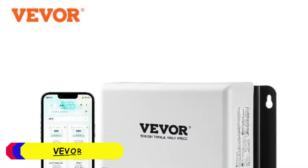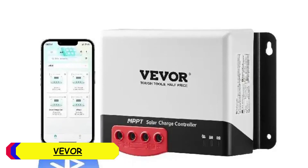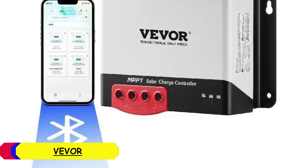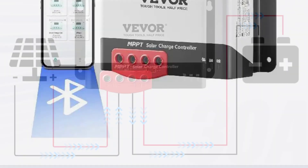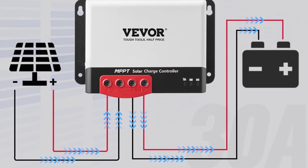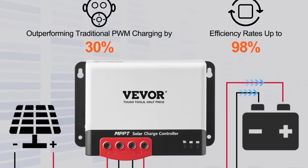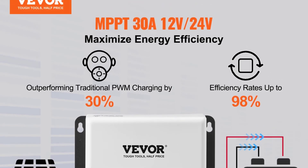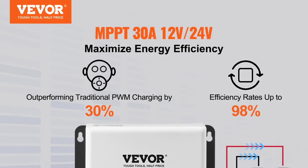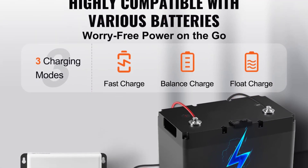Number 5: Vever Solar Charge Controllers. The Vever Solar Charge Controllers are an impressive range of MPPT (maximum power point tracking) controllers designed for efficient and reliable solar power management. Available in 30A, 40A, and 50A models — MC2430N10B, MC2440N10B, and MC2450N10B — these controllers are suitable for 12V and 24V systems, making them highly versatile for different off-grid solar applications.